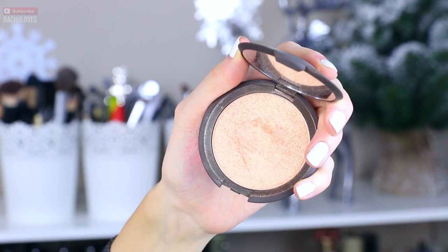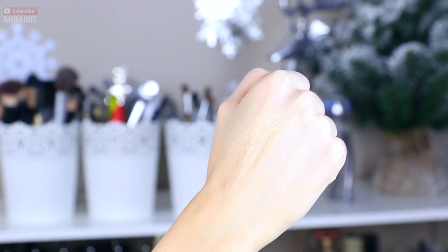My absolute favorite highlight from 2015 — even though I really got it towards the end of 2015 — I've been using it so much that I had to include it, and that is the Becca Champagne Pop Highlight. This is just such a beautiful color. It gives a very, very strong highlight, and I love that. It gives this gorgeous glow to the cheeks — you just look fresh, alive, awake, and gorgeous. I use it pretty much every single time I wear makeup. It is by far my most used highlight of the year.